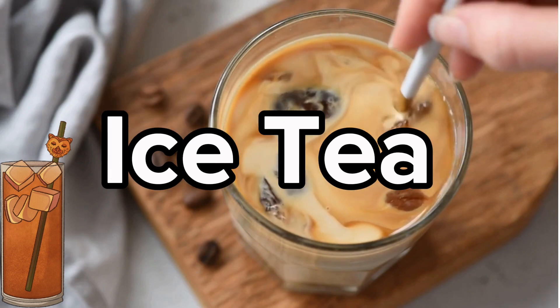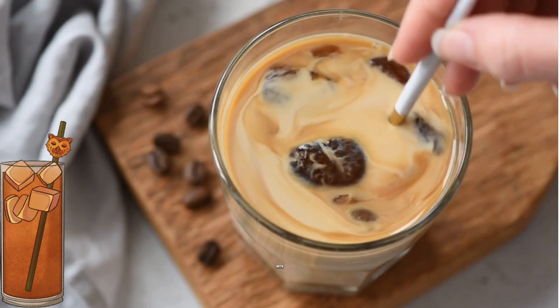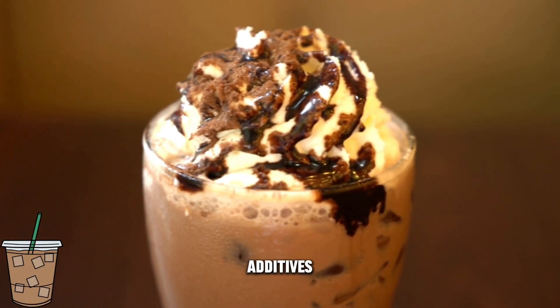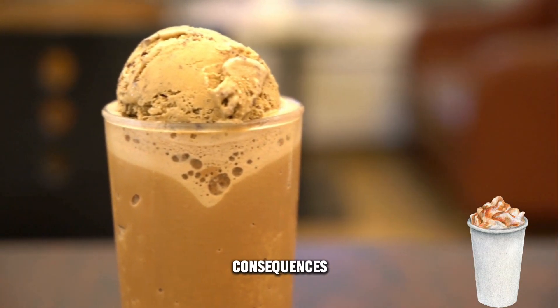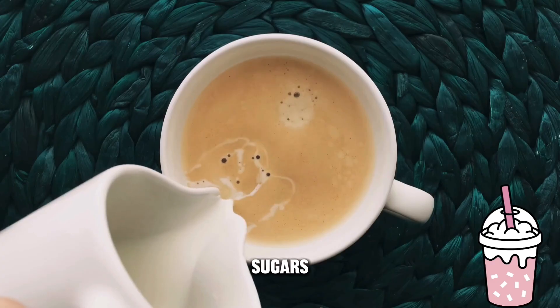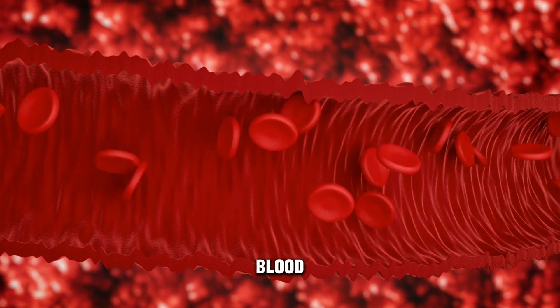Sweet, chilled coffee beverages, often loaded with syrups, whipped cream, and sugary additives, can be problematic for individuals managing diabetes. These drinks usually pack a heavy punch of added sugars and calories, leading to a rapid spike in blood sugar levels.